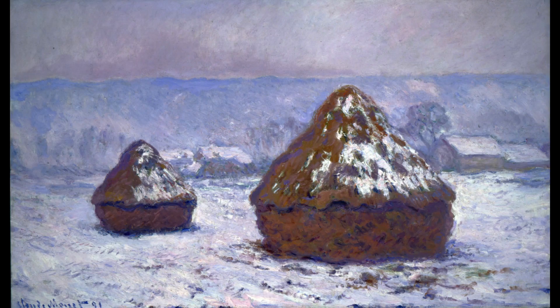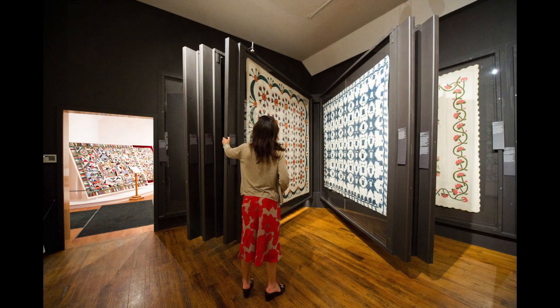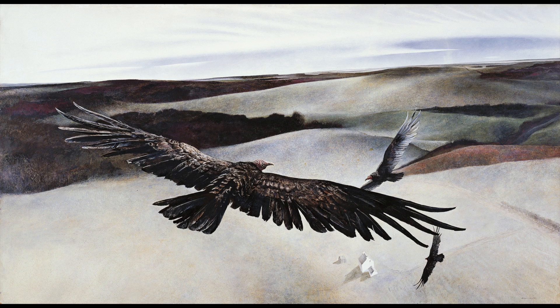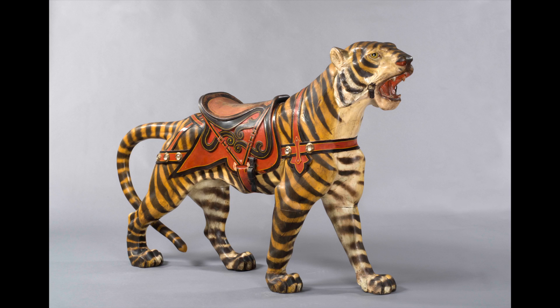In these buildings, Impressionist paintings by Monet and Degas, handcrafted folk art, quilts, rugs and textiles, decorative arts, colonial furniture, American paintings by Homer and Wyeth, and a dazzling array of 17th to 20th century artifacts are on view.